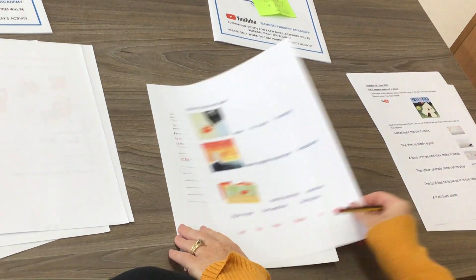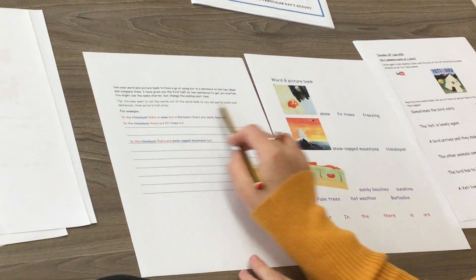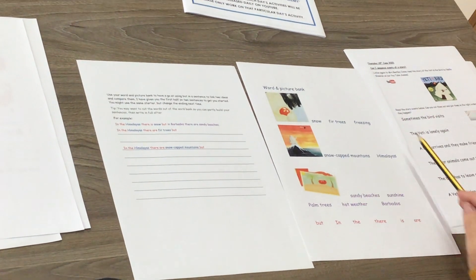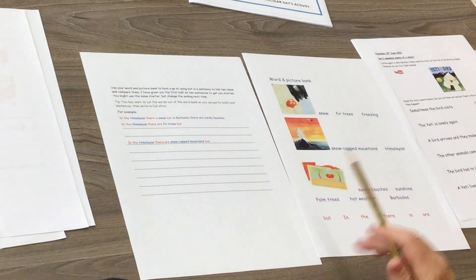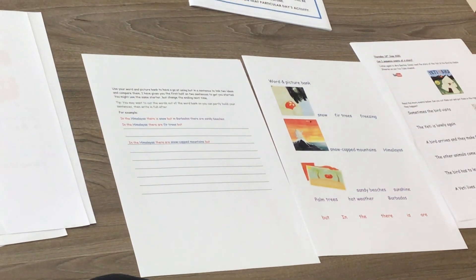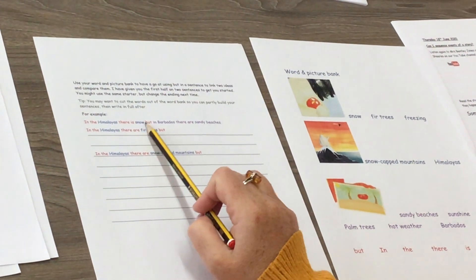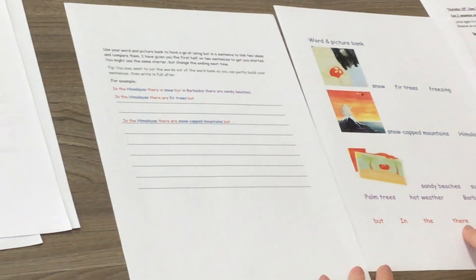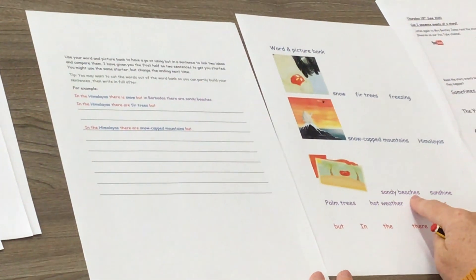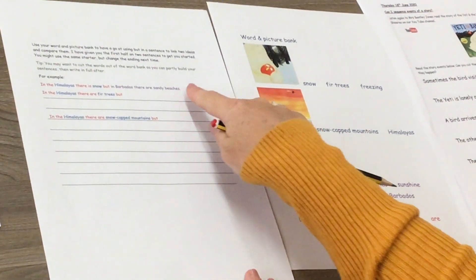So let's have a look at what we can do using the word bank. You might want to cut out some of the words from your word banks to build your sentences first. Here are some examples: 'In the Himalayas, there is snow, but in Barbados, there are sandy beaches.' There's your word bank to help with all your spellings.